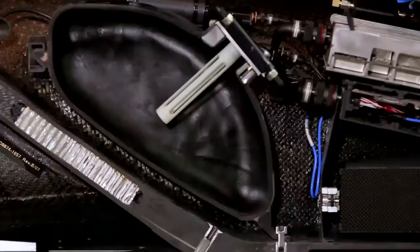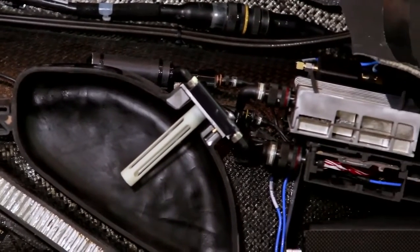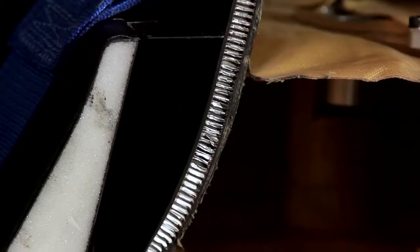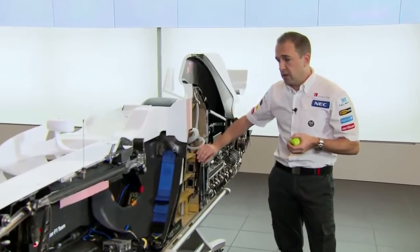Safety is obviously paramount in Formula One. If anything does happen, we have a fire extinguisher system on the car which can be activated either by the driver or the marshals at the track. The actual chassis is one big safe haven for the driver. We make the chassis from carbon and honeycomb, so it's very strong and very light.